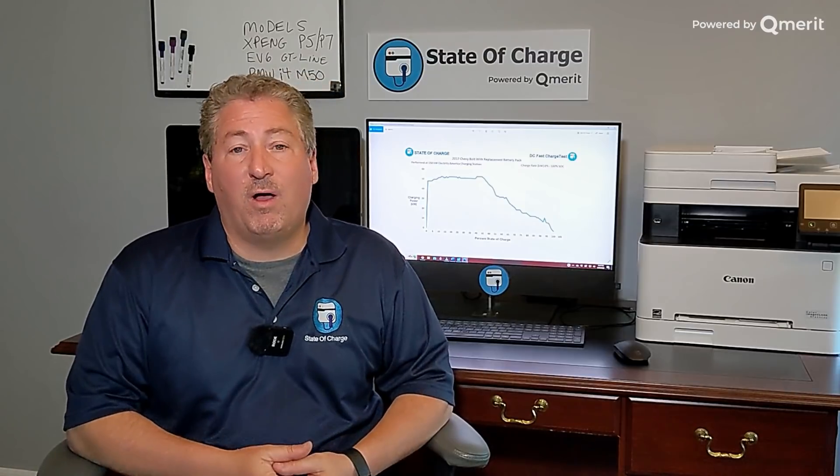2 hours and 26 minutes — that is pretty painful. But I'll remind everybody: almost nobody is going to charge from 0 to 100%. We do that here to map out the full charging curve, so it's not really fair to say the Bolt EV takes 2 hours and 26 minutes to charge. Almost nobody is going to do that. Most people on a road trip will plug in at maybe 5–10% state of charge, charge up to about 80%, unplug, and move on.